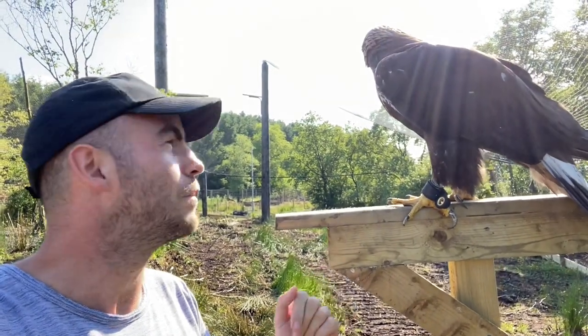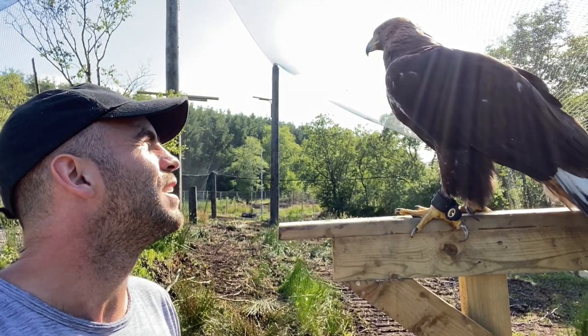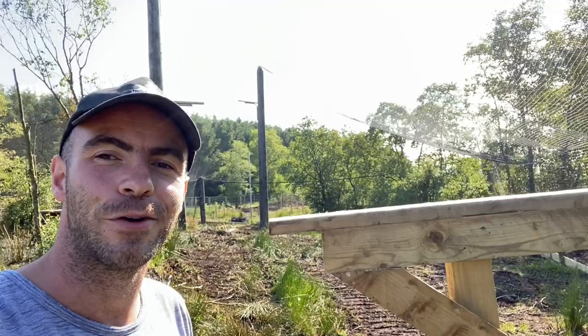Golden eagles were once native to Ireland and they've since gone extinct. Now they were reintroduced back into Glenveagh National Park right here in Donegal. There he goes!